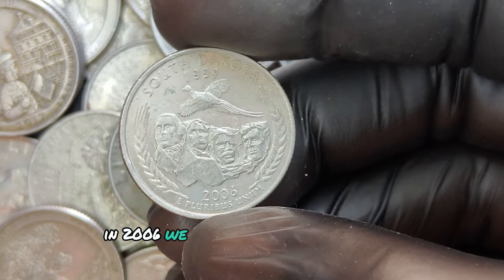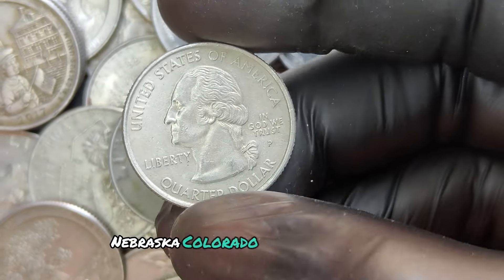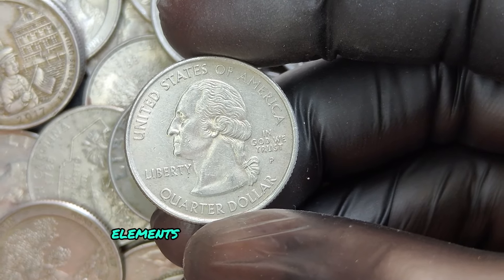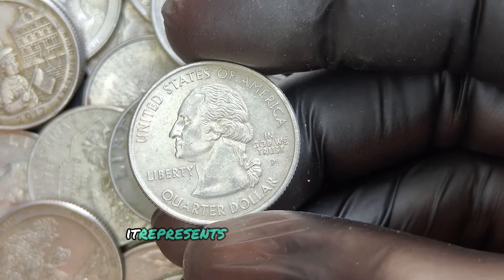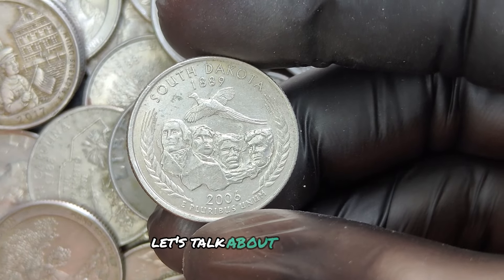In 2006, we saw quarters featuring the states of Nevada, Nebraska, Colorado, and North Dakota. Each design reflects elements that are emblematic of the state it represents, making them a true collector's item.